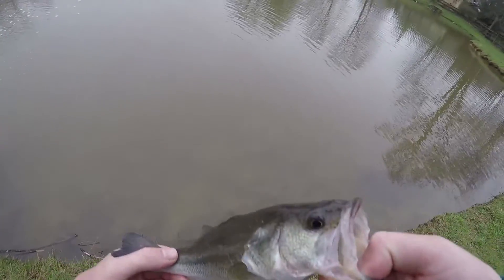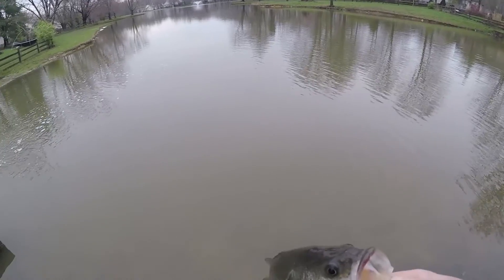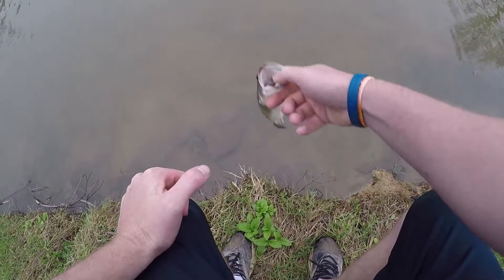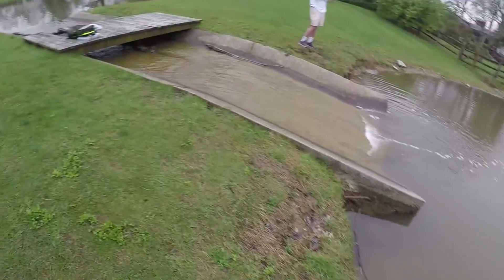I'm gonna let this little guy go. They're hitting on the Senkos, dude. You need to throw one in — the Senkos, tiny one. That was good footage right there.